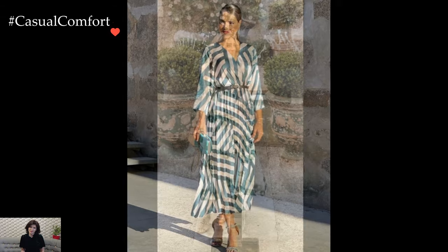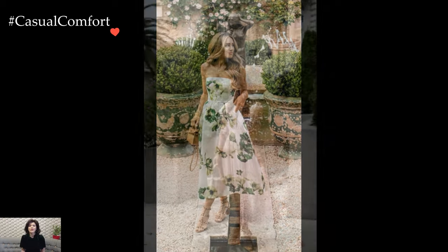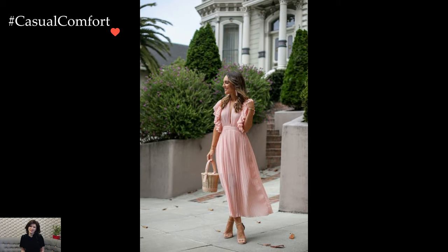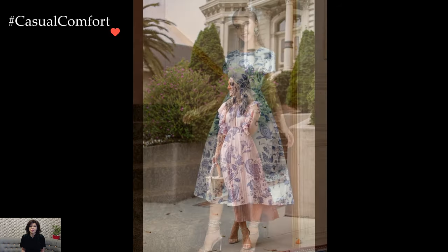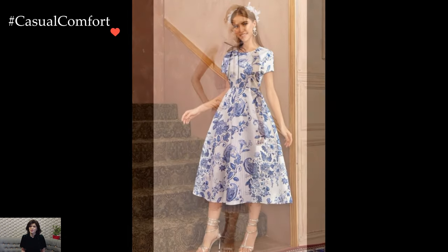Necklines often lean towards modest and demure choices, with options such as boat necks, peter pan collars, or subtle v-necks exuding a timeless elegance. These necklines strike a harmonious balance, allowing the dress to be both classic and contemporary, ensuring that it remains suitable for various tea party settings, from garden affairs to more formal gatherings.